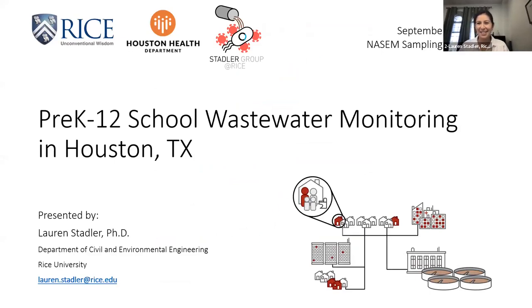Thank you so much for the invitation to share some of our work on school wastewater monitoring in Houston, Texas. This is really a collaborative effort led by the Houston Health Department, in collaboration with us here at Rice University.